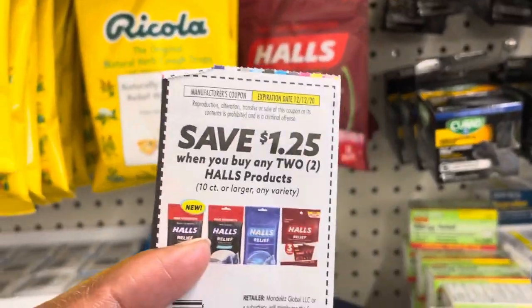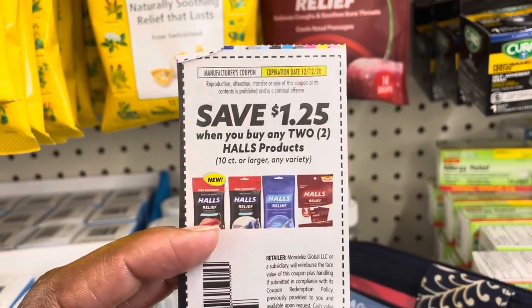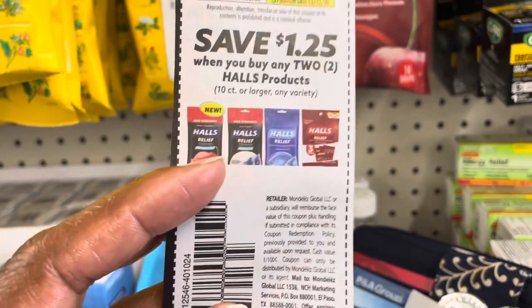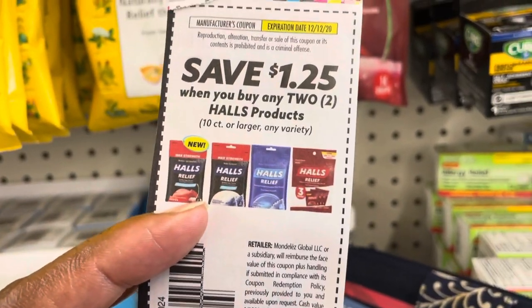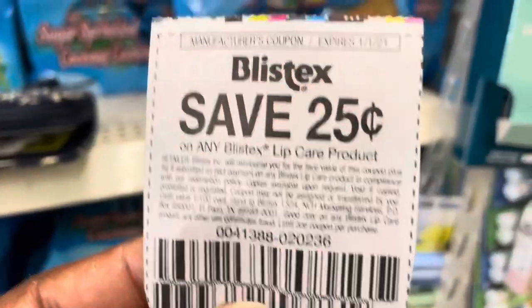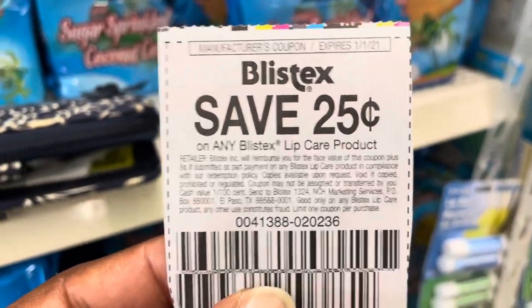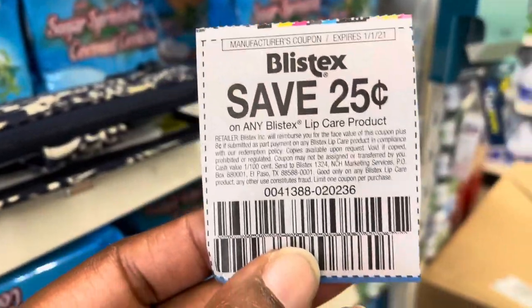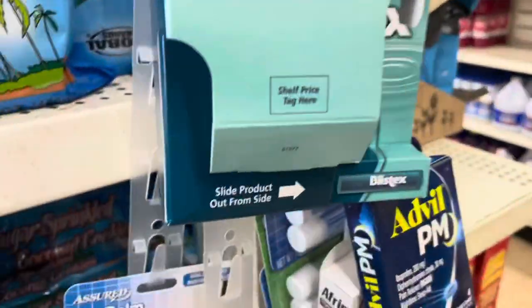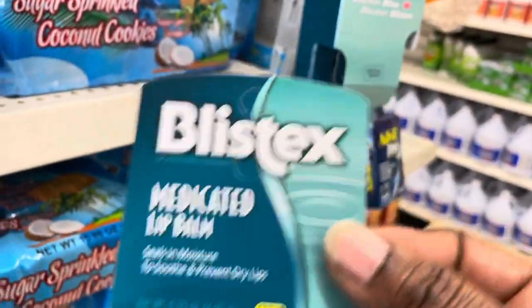All right, let's coupon at the Dollar Tree. This coupon doesn't expire until December 2020 — I think December 12th. It says save $1.25 when you buy any two Holes products that are 10-count or larger, and these are 14 drops, so we're going to grab two bags of those. This next coupon expires January 1st, 2021 — save 25 cents off any Blistex lip care product, and we're going to grab one of these. This is any Blistex, not a select Blistex product.